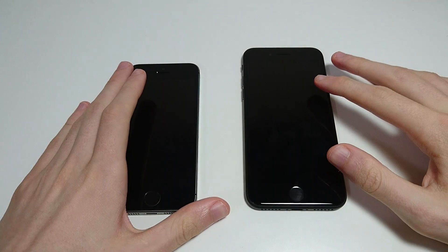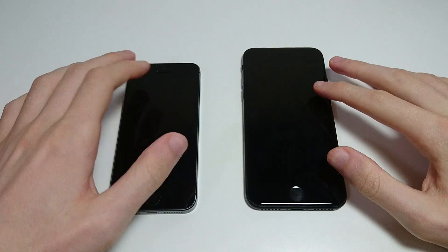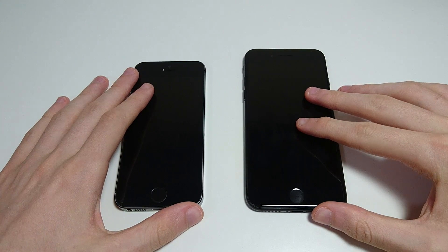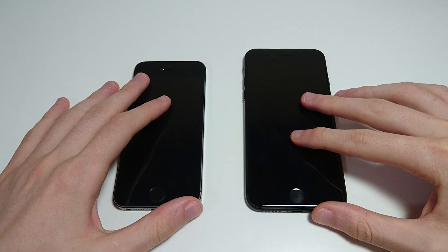Hey everyone, so we've got another comparison for you. This time we're going to look at the Apple iPhone 5S vs the iPhone 7. Both these phones are flagship phones, with a 3-year difference in release. So let's get started.